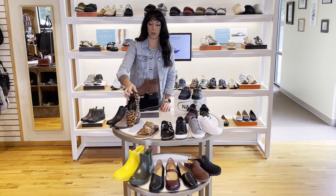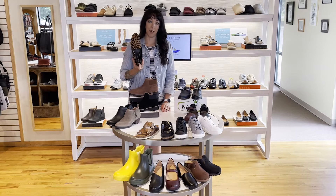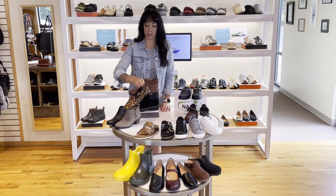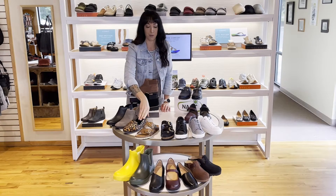And then they came out with this cute little loafer. It does come in black, but I love the leopard — it just gives your outfit a pop of color, especially if you wear a lot of solid colors. So another good alternative for fall.